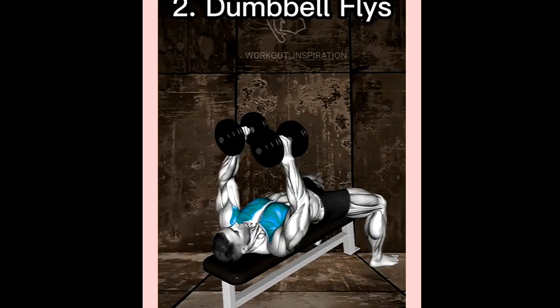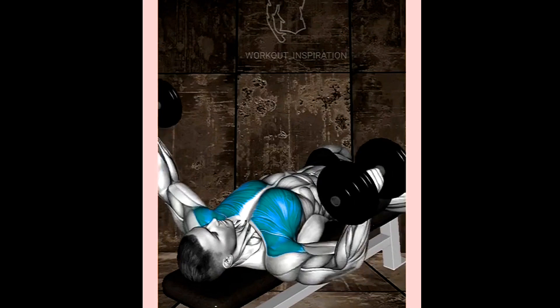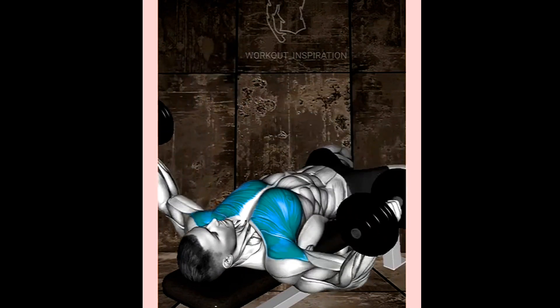Number 2: Dumbbell Flies. This exercise is great for targeting the outer portion of the chest, and helping to create a more balanced look.